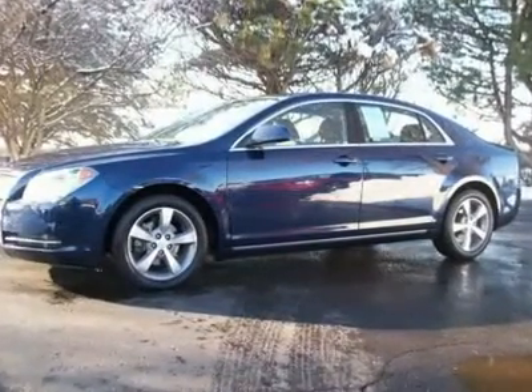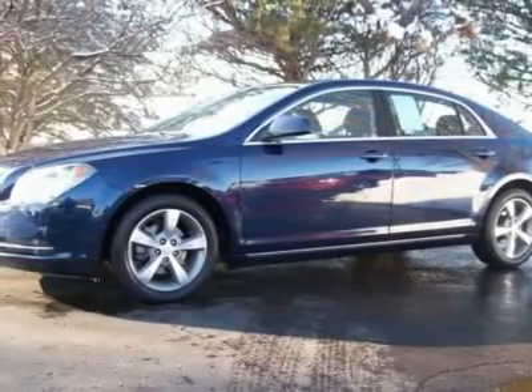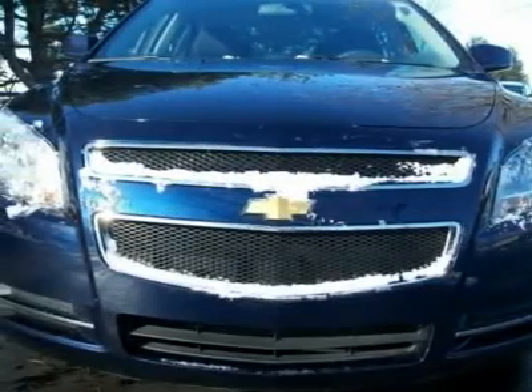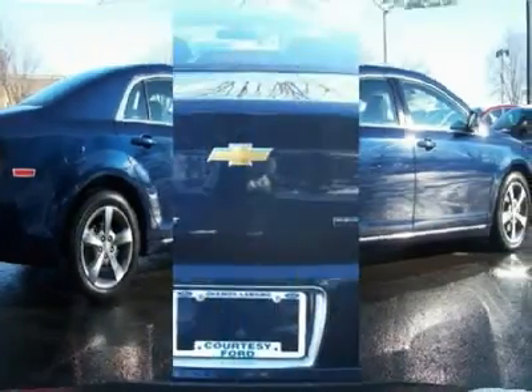Blue used 2011 Chevy Malibu 1LT. Smooth ride, responsive handling, and quality that stands up to Toyota and Honda. Now at a great low price at Courtesy Ford, the Lansing dealer that offers qualified used Chevy vehicles.